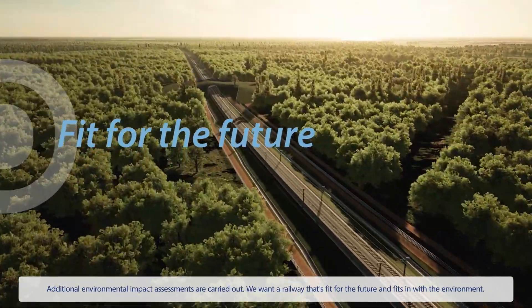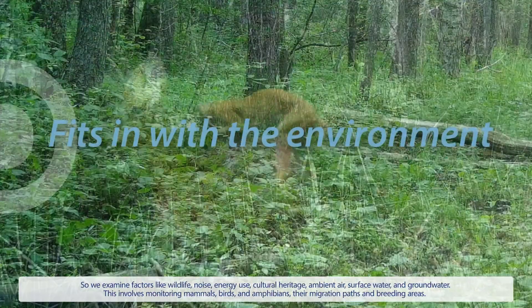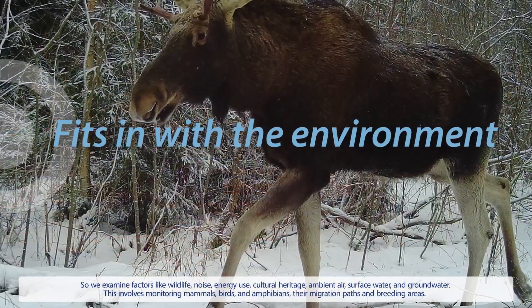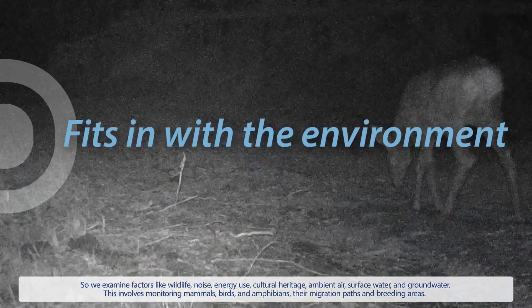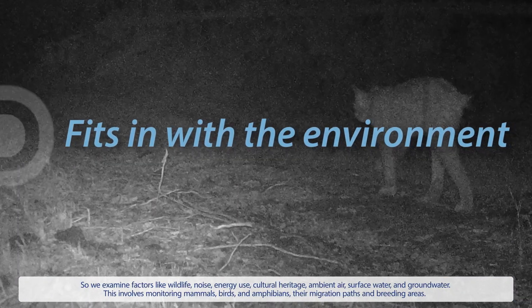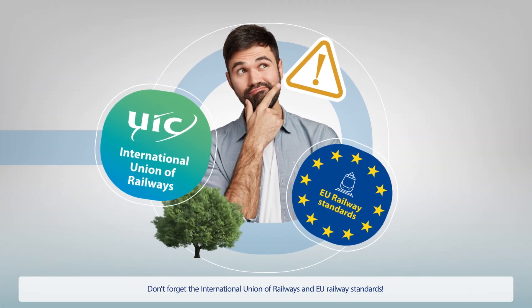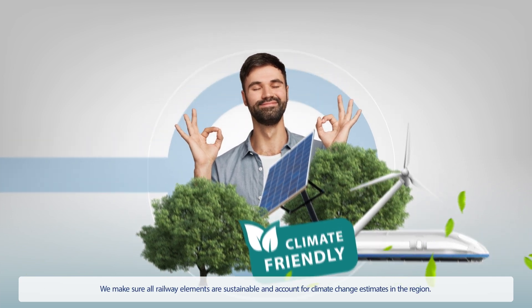We want a railway that's fit for the future and fits in with the environment, so we examine factors like wildlife, noise, energy use, cultural heritage, ambient air, surface water, and groundwater. This involves monitoring mammals, birds, and amphibians — their migration paths and breeding areas. We also follow International Union of Railways and EU Railway Standards, ensuring all railway elements are sustainable and account for climate change estimates in the region.